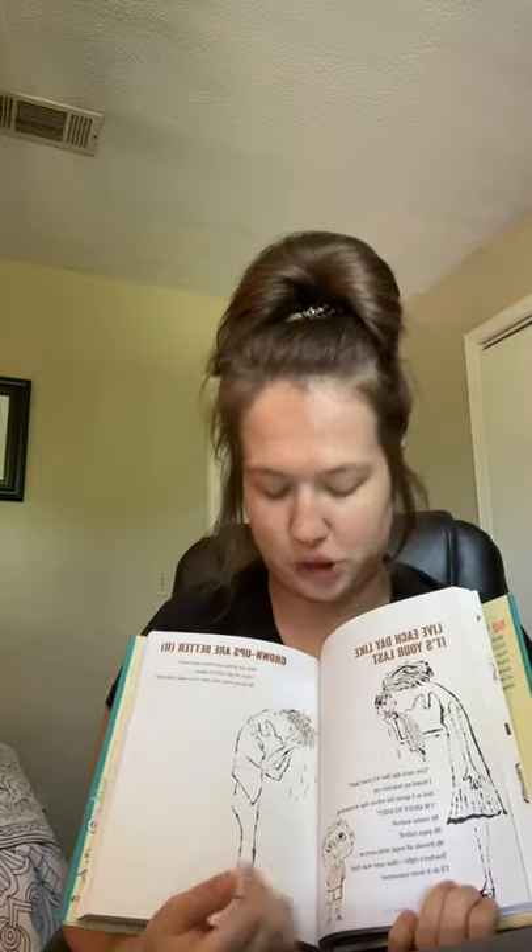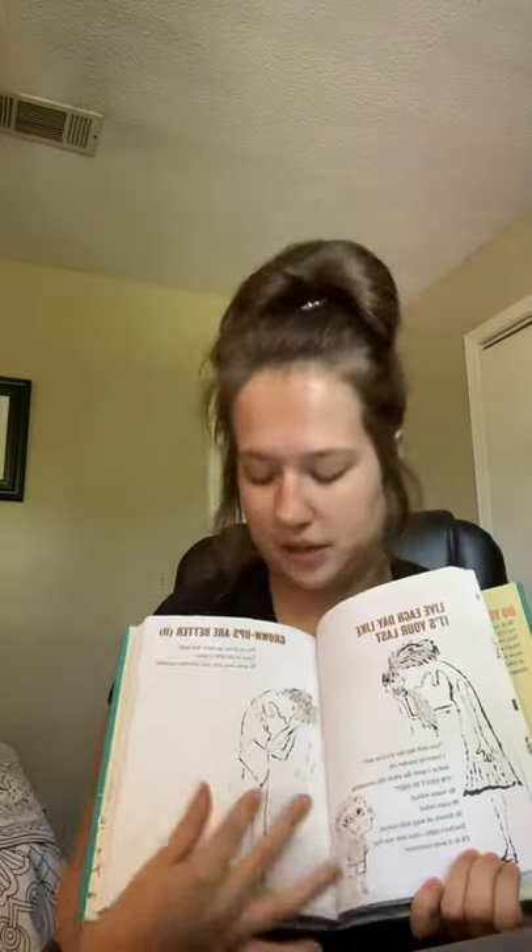Then I got I'm Just No Good at Rhyming and Other Nonsense for Mischievous Kids and Mature Grownups. This is a poetry book and it reminds me very much of Shel Silverstein, who I love. I had so many of his books in my personal library as a kid, and I have several in my classroom library. I saw this one and knew I had to grab it because it reminds me a lot of him — even the illustrations and the way the poems are formatted look like his style.